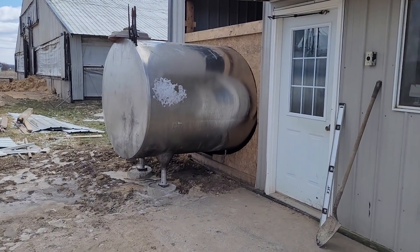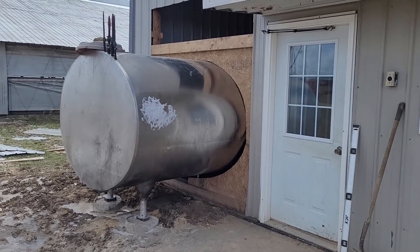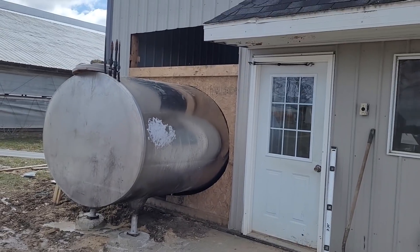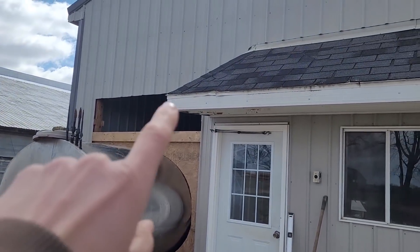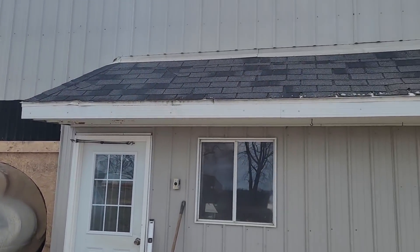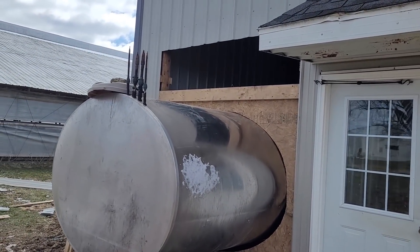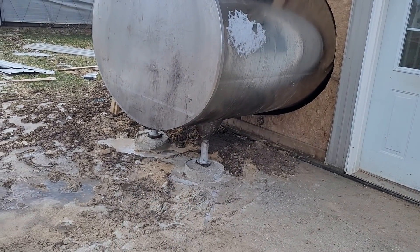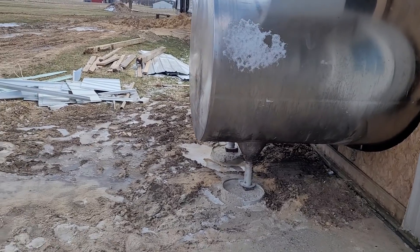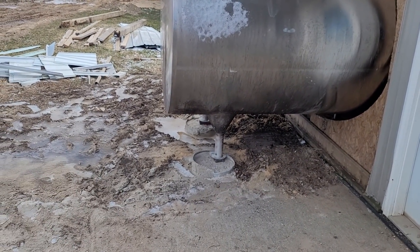This is how far the guys have gotten on putting the bulk tank in. As you can see, it's going to stick out of the milk room a little bit. This is what it's going to look like — hopefully we're going to redo this and bring it out. Kevin has poured some pillars here; we still have to level it, see if it has to get shimmed, and then pour the rest of the concrete out here too.